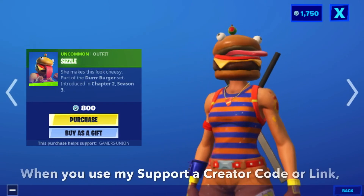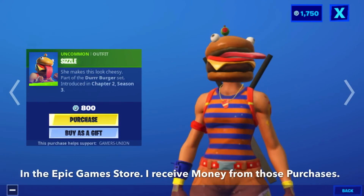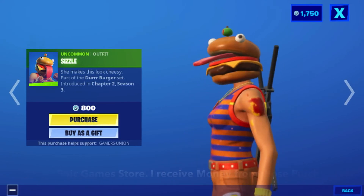Oncoming offer Sizzle — she makes this look cheesy. Part of the Dirt Burger set, introduced in Chapter 2, Season 3. 1800 V-Bucks.